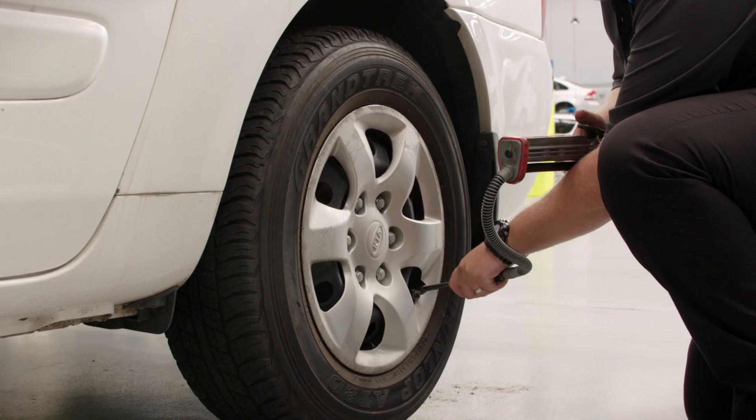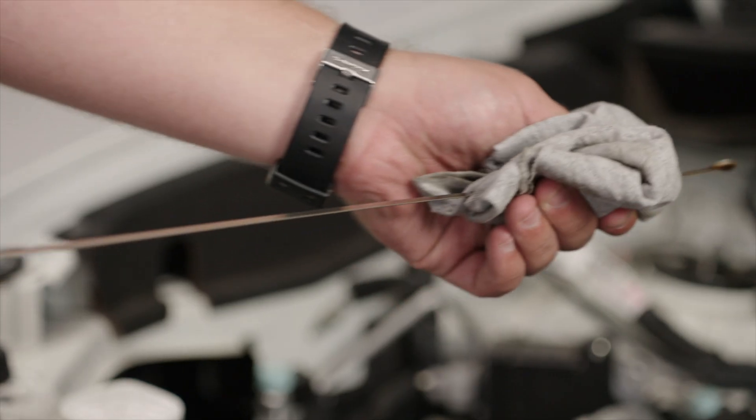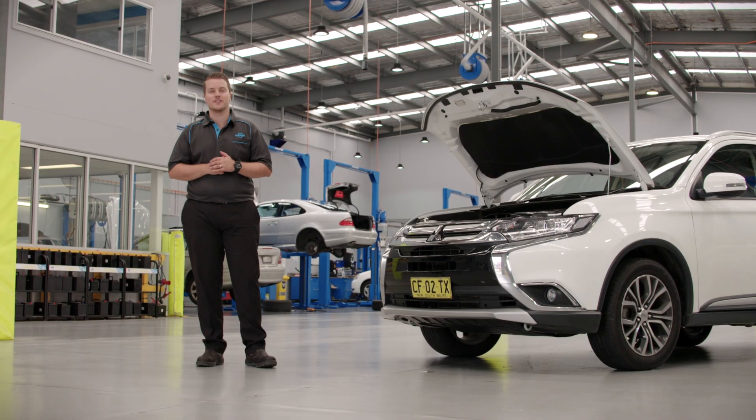Let's go through a few simple steps you can do to make sure that your car runs as smoothly as it should. If you do need to top up your oil levels, hop into one of our car servicing workshops for assistance.